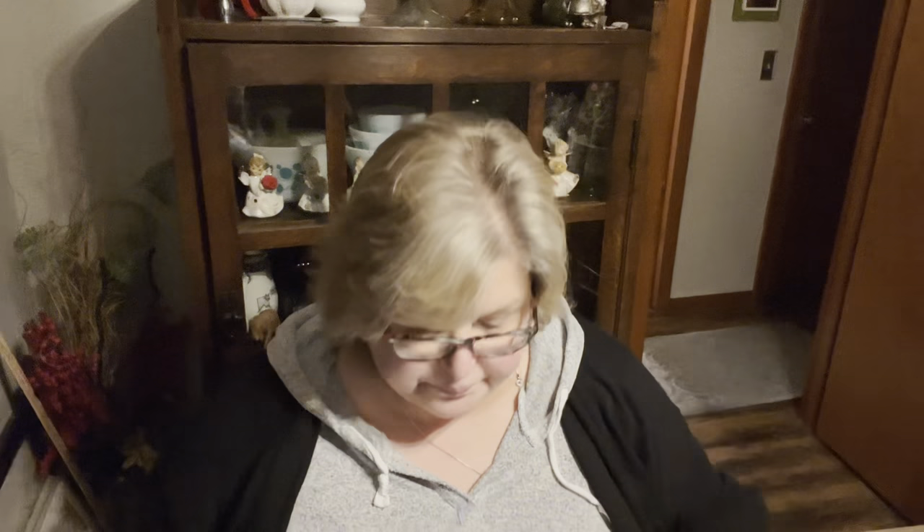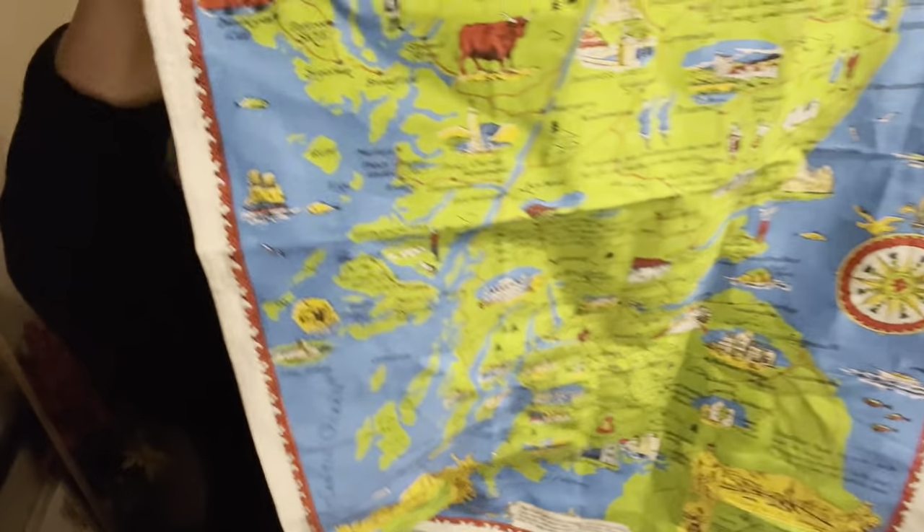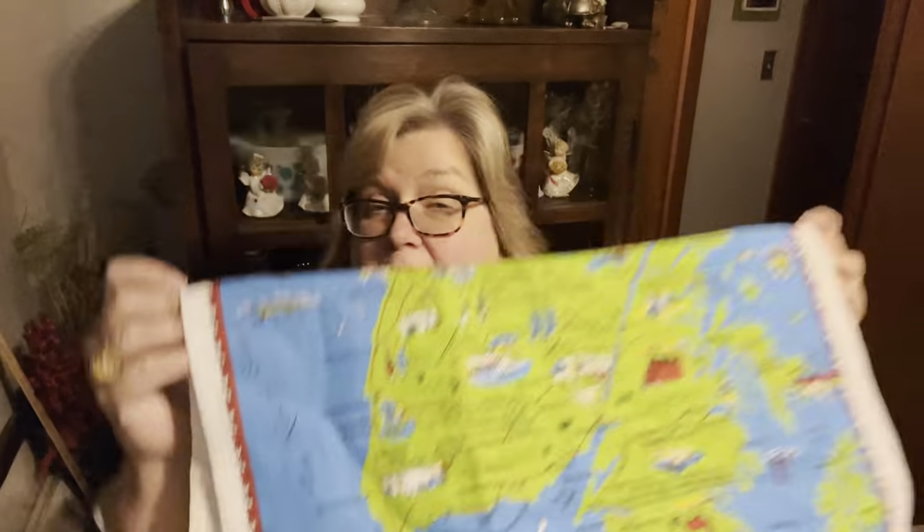I grabbed this souvenir map of Scotland — one of the places on our bucket list. So maybe if we keep picking up items, we'll go and we won't have to buy souvenirs now because we already have them.